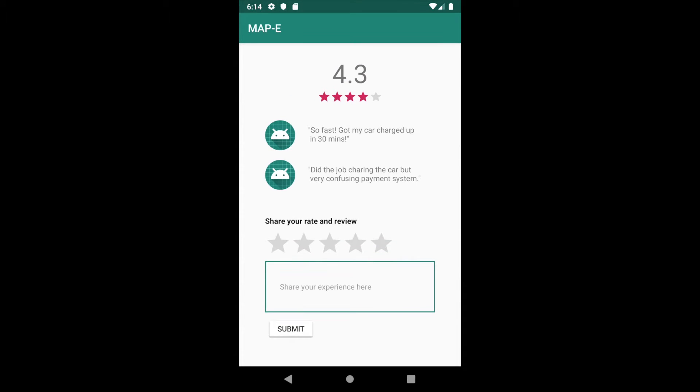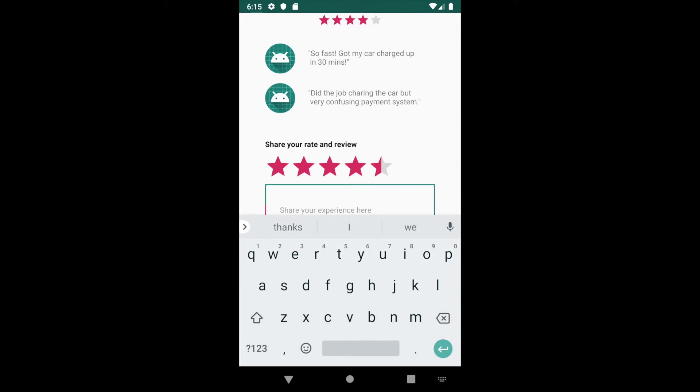Tapping on the review button, users could then enter the review page and see the reviews from others, as well as leave a review and ratings for the current station.